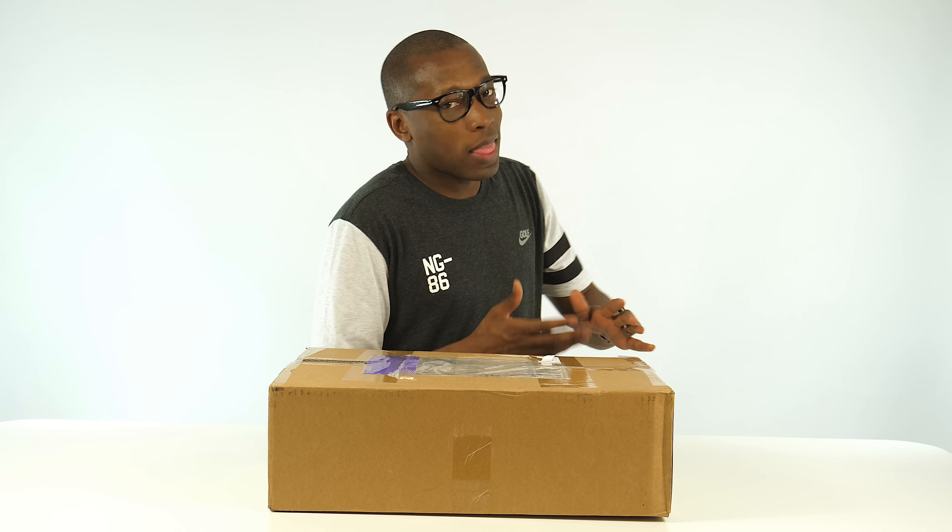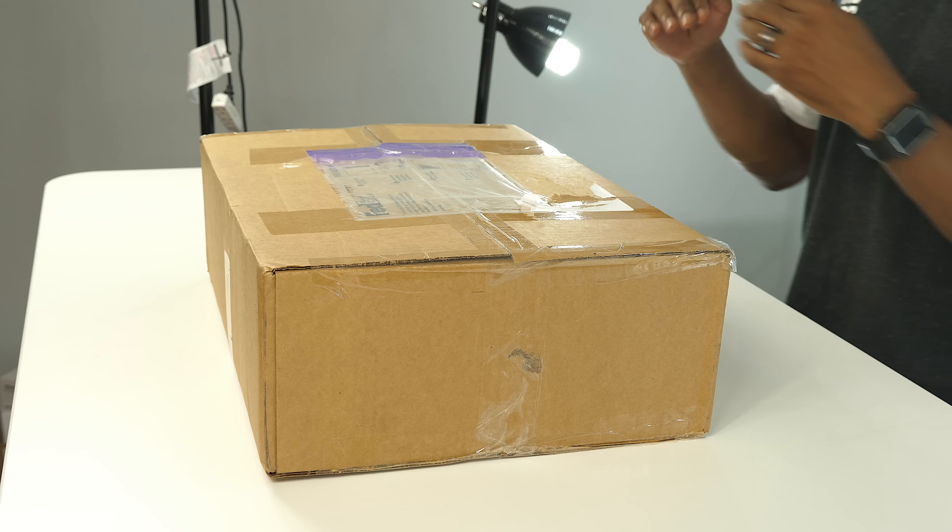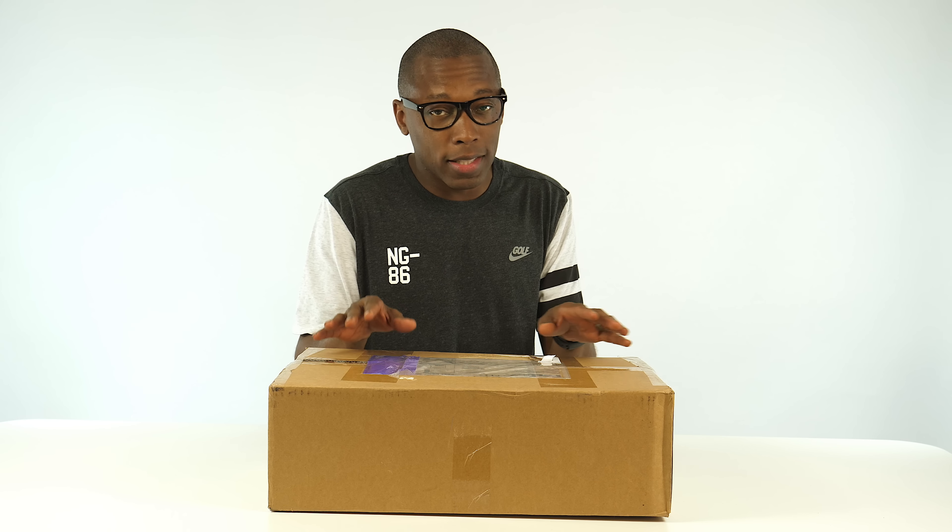I've had quite a few people that I would not consider to be sneaker heads or into sneakers come up to me and ask me about Boost, or while I'm over at NBC, they'll ask me what I think about Boost — is it really as good as people are saying? So to me, that tells me that Boost is on the way up and it's really just getting started, which is crazy to think, especially how much it's talked about in the sneaker world.